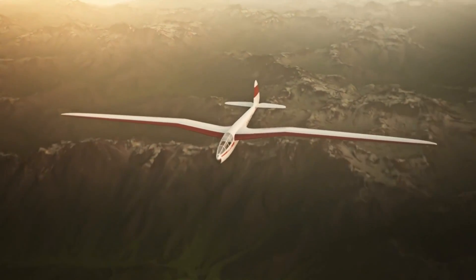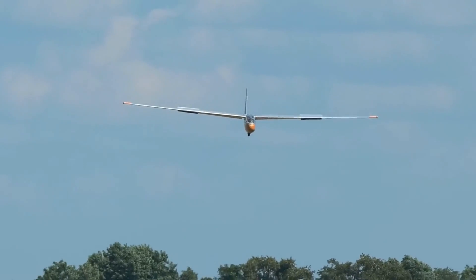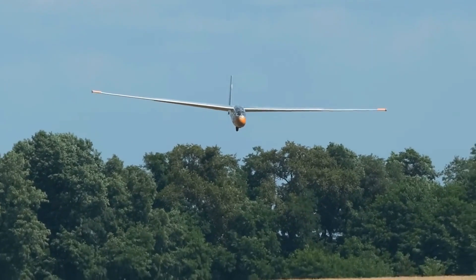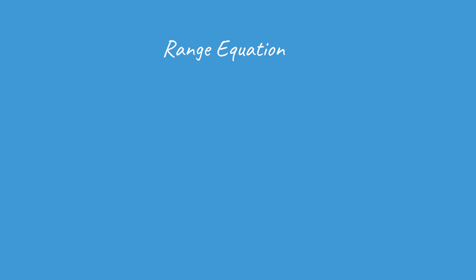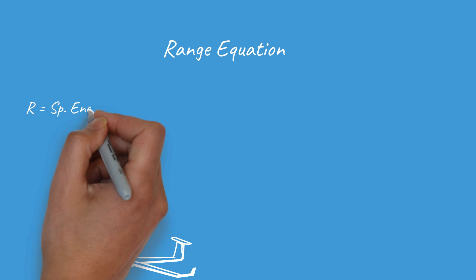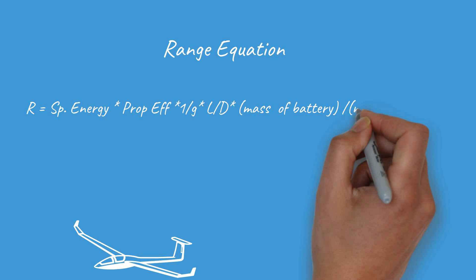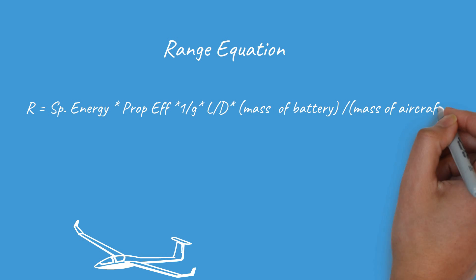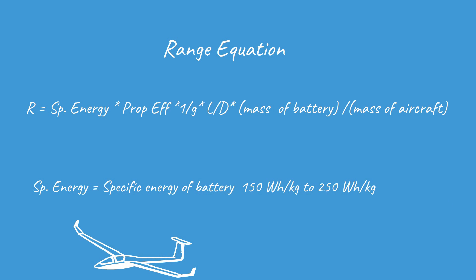What gives power gliders their advantage is their high lift-to-drag ratio. This means that for every kilowatt-hour of energy spent, the glider is the aircraft that can go the furthest. This is best illustrated by the range equation for electric aircraft: range equals the specific energy of the battery pack — which is between 150 to 250 watt-hours per kilogram — times the propulsive efficiency, times the inverse of acceleration due to gravity, times the lift-to-drag ratio, times the battery mass fraction of the aircraft.